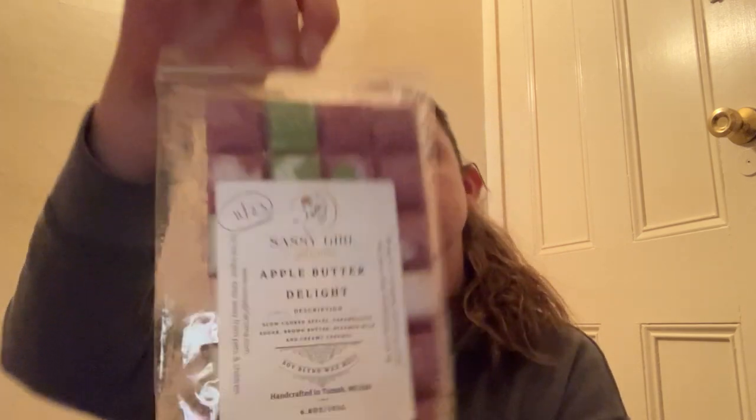Next from Sassy Girl Aroma is Apple Butter Delight — slow-cooked apples, caramelized sugar, brown butter, steamed milk, and creamy caramel. This one's a really good one, but I do have a full brittle of this already, so I am going to pass this along since I already have a brittle of it. So that is Apple Butter Delight.